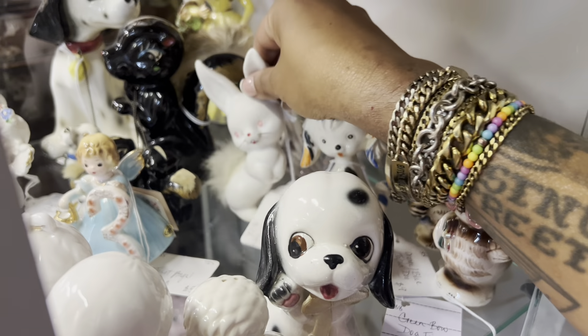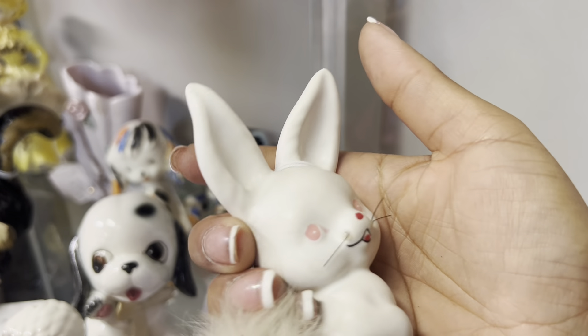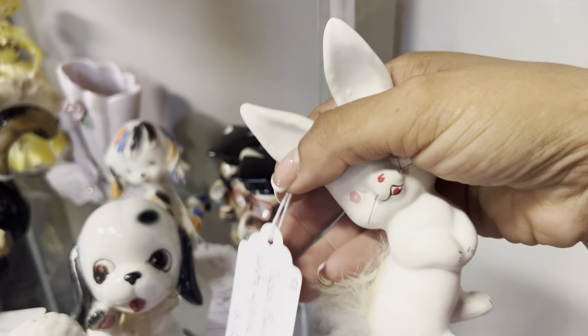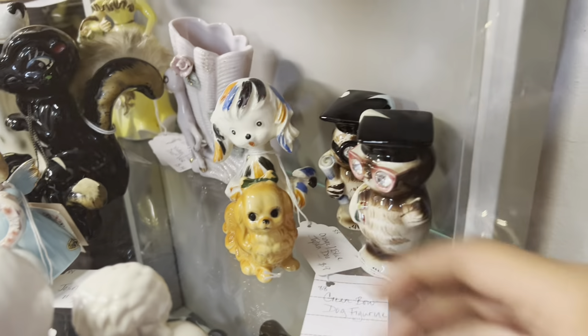And then the little Napko — it's got a little damage to its whisker, but it's only $6. So let's add another $10 to our bill. Let's see what else we got.